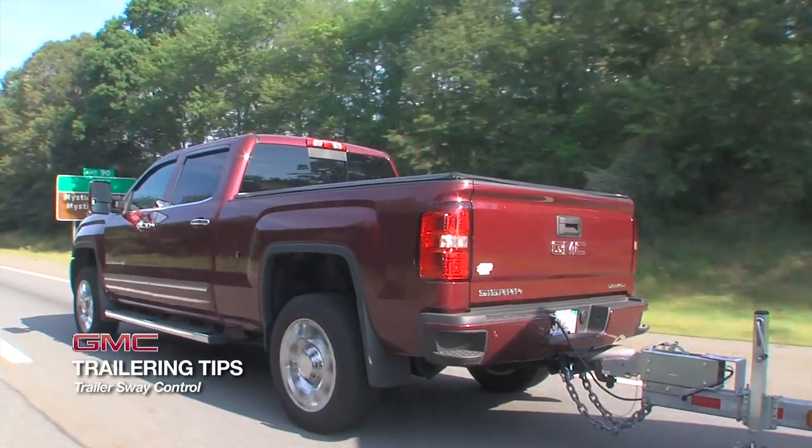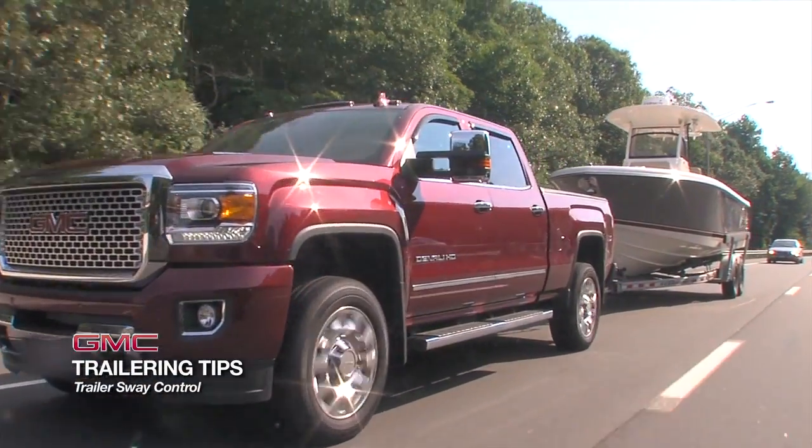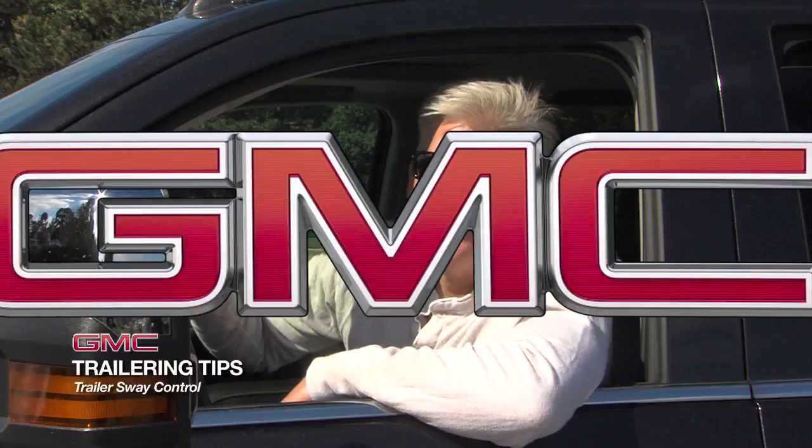Obviously, the best way to avoid the problem is to check the load capacity of your trailer and vehicle, and to make sure the load is properly balanced before you hit the road. However, even if you take these precautions, you may still experience trailer sway.